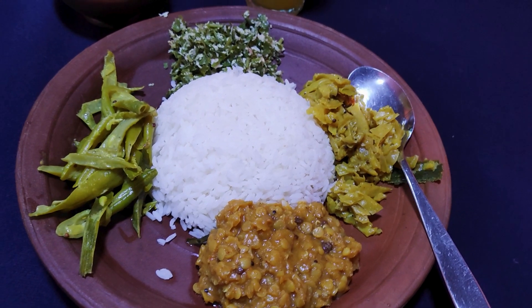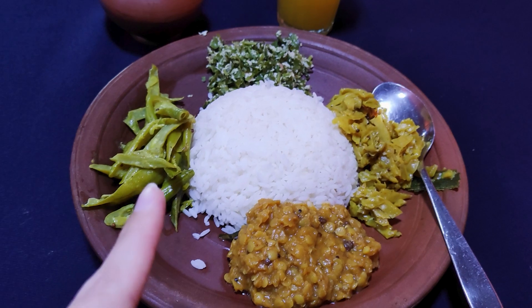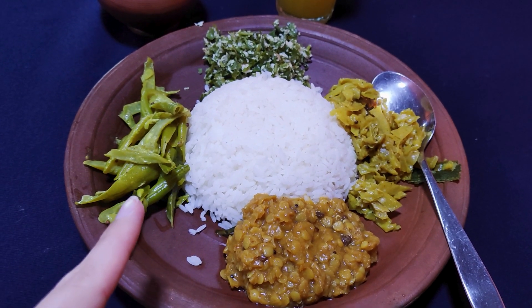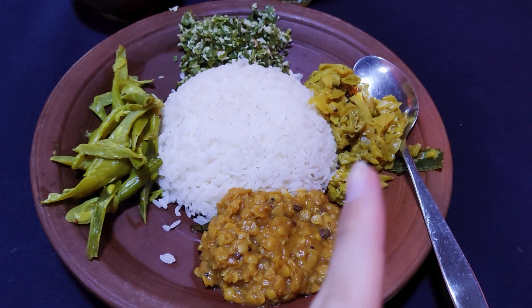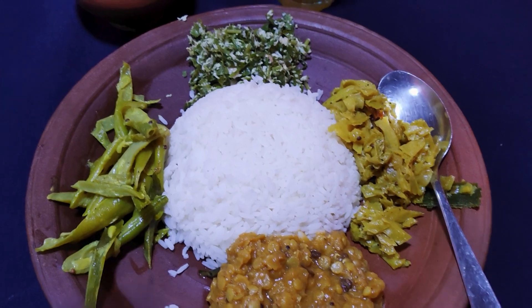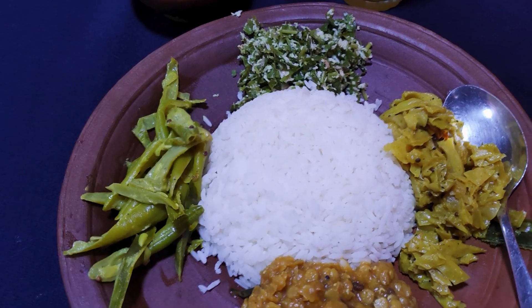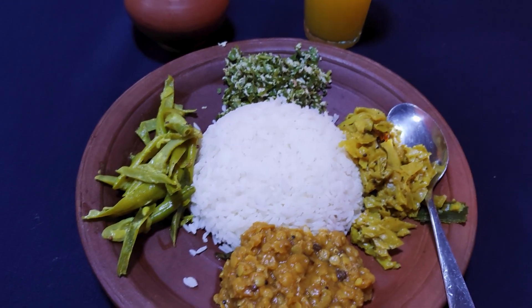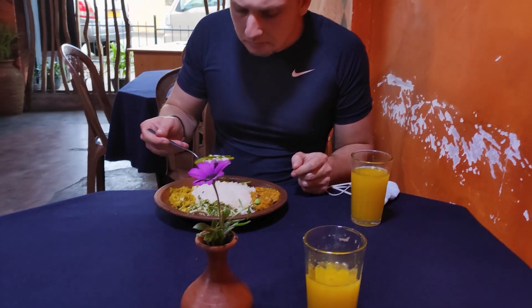Another day in Sri Lanka, another Sri Lankan curry and rice. So here we got the green beans made in coconut, the dal, the lentil curry that we know. This is a cabbage one, also made in curry, and these are like leaves made with fresh coconut. You can see the white and we're still awaiting some chicken curry — it's on the way, Moritz couldn't wait.